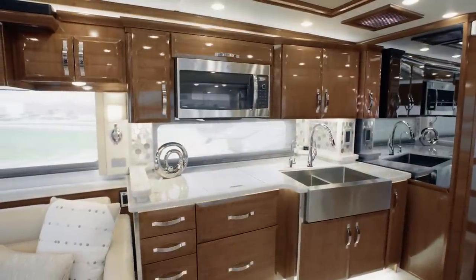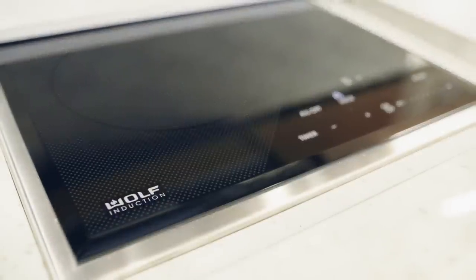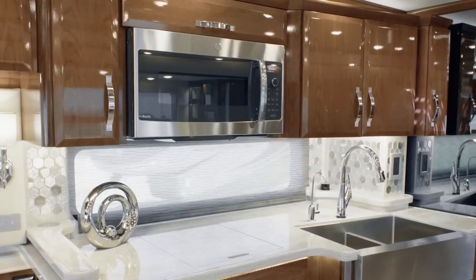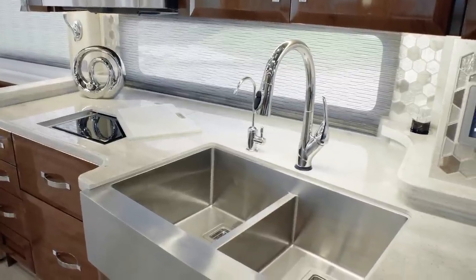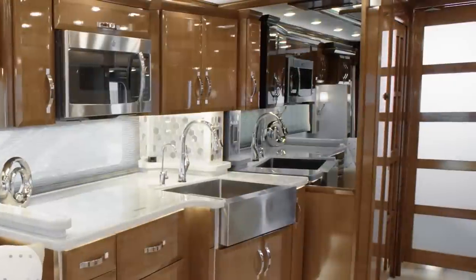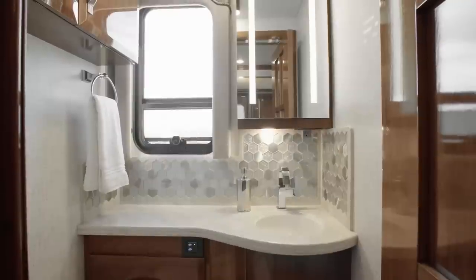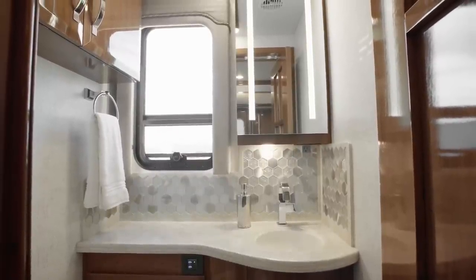The all-electric appliance suite is sure to impress, boasting a top-of-the-line Wolf induction cooktop, Fisher & Paykel dishwasher, GE Advantium convection microwave, and Delta Touch 2.0 faucet. The generously sized farmhouse sink adds style to the space. As we move towards the rear of floor plan 4549, our next stop is the midship half bathroom, perfectly positioned for hosting guests.